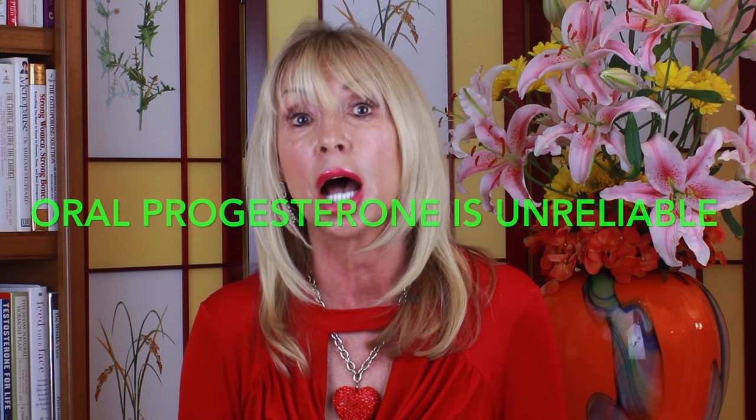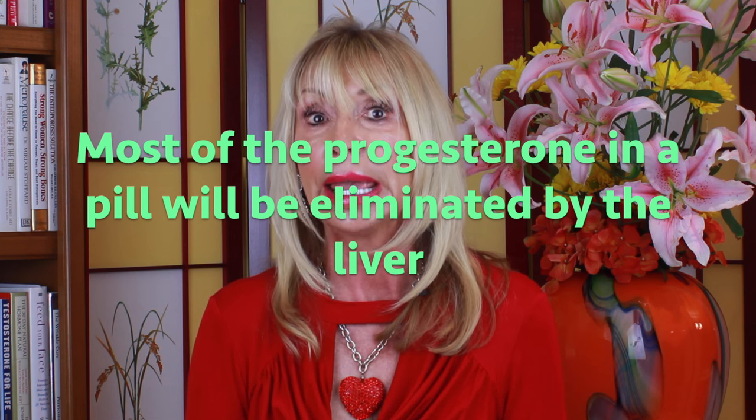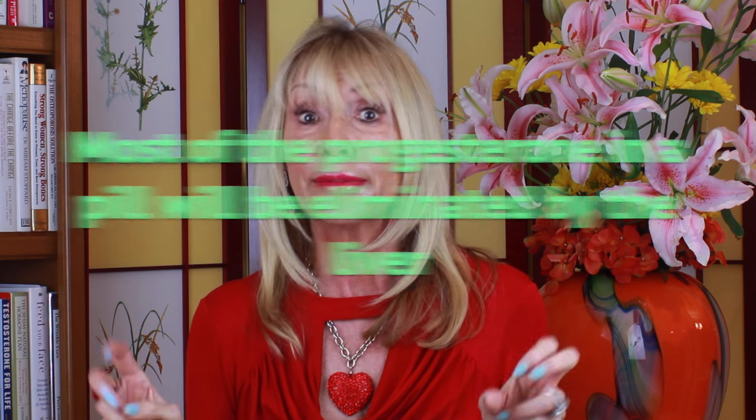However, in truth it's a highly unreliable way to deliver progesterone. When progesterone is swallowed, most of it is delivered to the liver, where anywhere from 60 to 80 percent of it is broken down into metabolites — byproducts — and eliminated. The liver is there to be a little watchdog, so when it sees this foreign substance coming through, it wants to break it down, analyze it, and get rid of anything it doesn't want in your body.